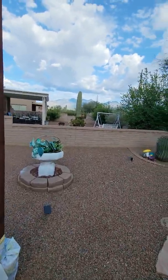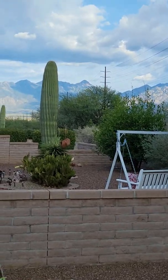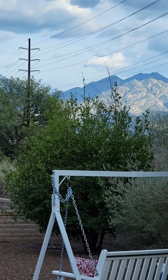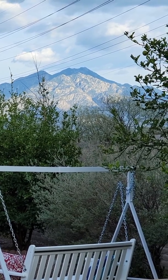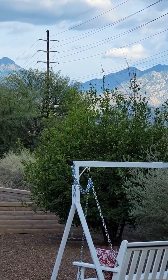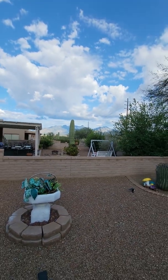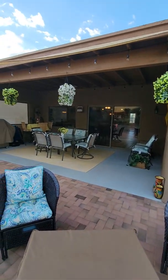It might be difficult to tell by the video, but it's really a good view of the mountains here. You've got Mount Wrightson to the left, Mount Hopkins to the right, and Madera Canyon in the middle. And that is it.